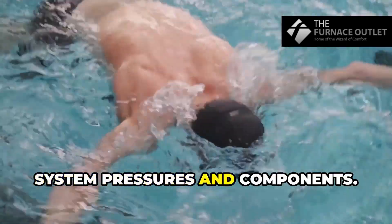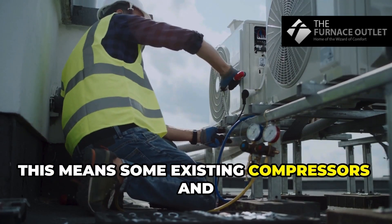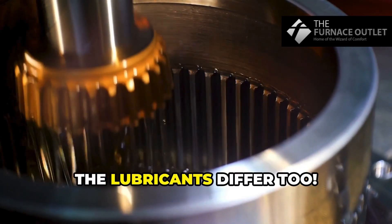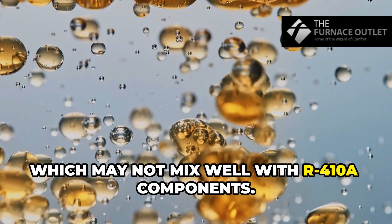First up: system pressures and components. R32 operates at similar but slightly higher pressures than R410A. This means some existing compressors and expansion valves might not be up for the job. And don't forget — the lubricants differ too. R32 systems use POE oil, which may not mix well with R410A components.